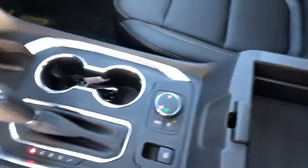Your center console is here as well. Again, my name is Ryan here at Jim Glover's Chevy — I look forward to speaking with you.